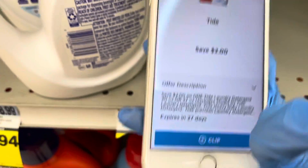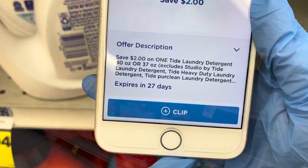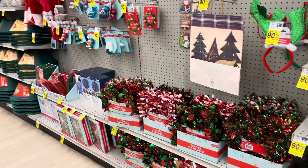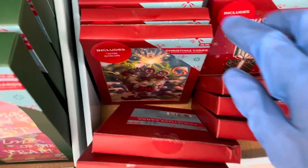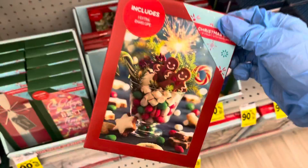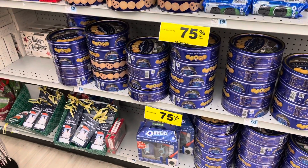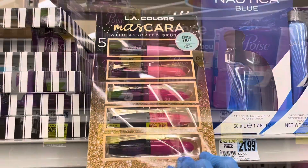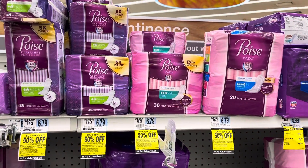There's a digital coupon for both the pods and the liquid in the Rite Aid app. Clip both of them to make them just $2.94 each. The Christmas clearance at Rite Aid is now 90% off. Look how cute these gingerbread cards are — so cute. Select holiday food and gift sets are at 75% off.